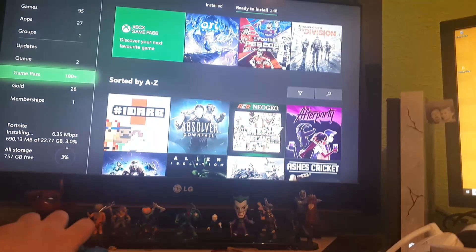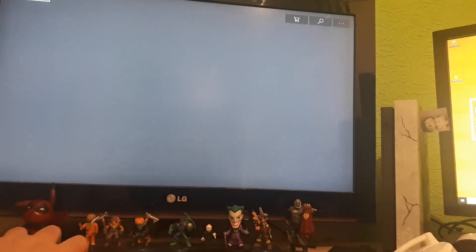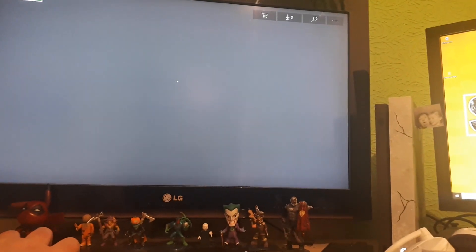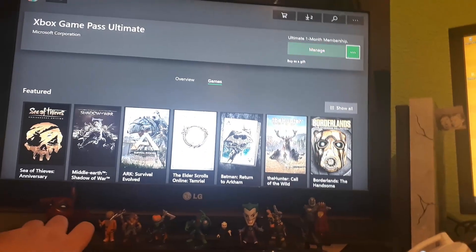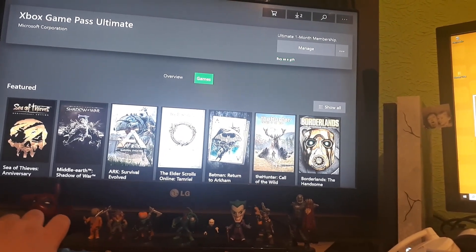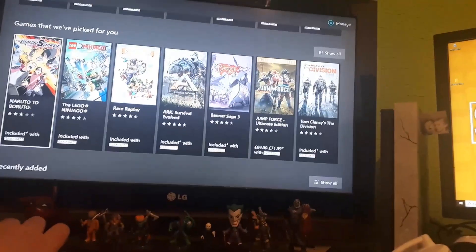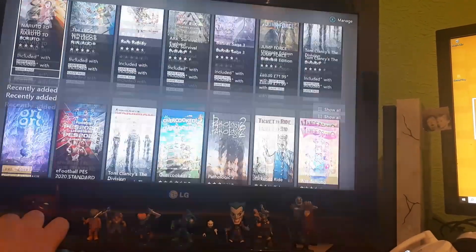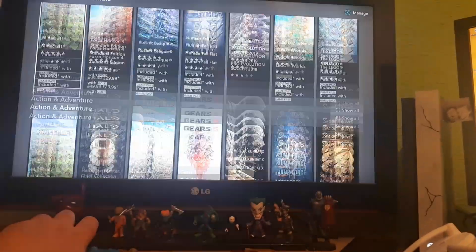This is Game Pass — you can sign in and look at all the games currently available. You can get Shadow of War, Sea of Thieves, Elder Scrolls, Batman, Borderlands — it's got everything you could possibly want in a system, all for a flat fee. I've just given somebody a free month trial.